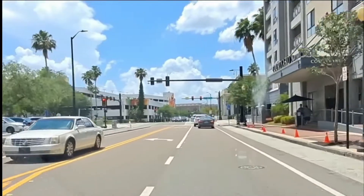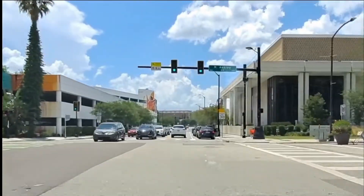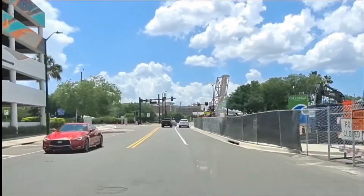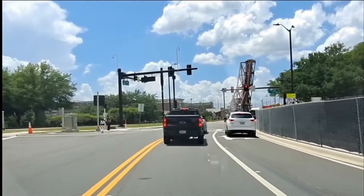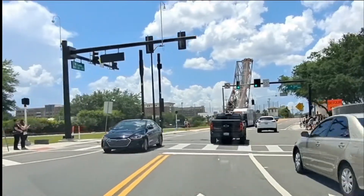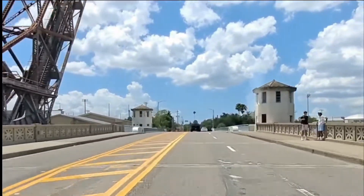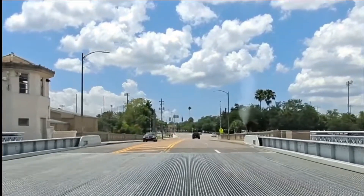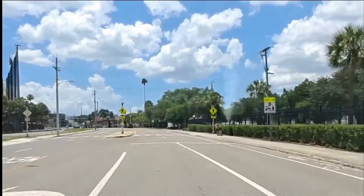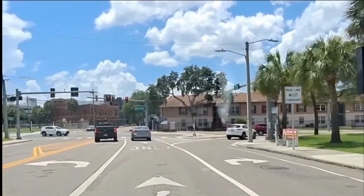I'm turning on Cass Street here and crossing Ashley Street — this is the area you would take Ashley Street to get to. You have the Performing Arts Center on the right and Curtis Hickson Park on the left. The riverwalk also crosses Cass Street at street level there, crossing the Hillsborough River. To the left is the University of Tampa, and to the right is a preparatory school as well as Julian Lane Park, which was recently renovated.